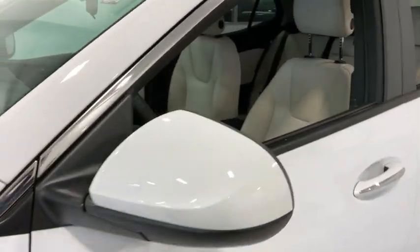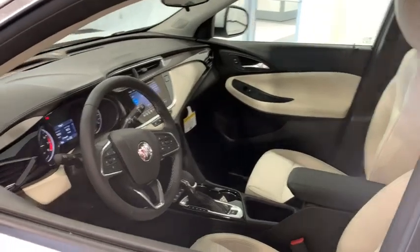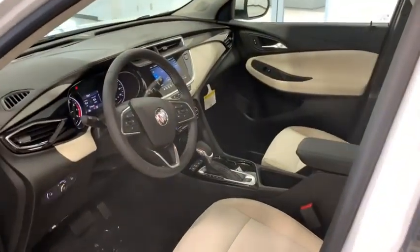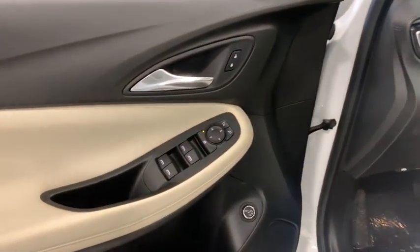Traction control, dual airbags, alloy wheels, power steering, four-wheel disc brakes, aluminum wheels, compass, heated front driver and passenger seats, electronic stability control, fog lights, heated front seats.